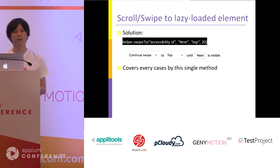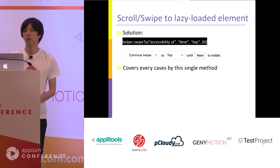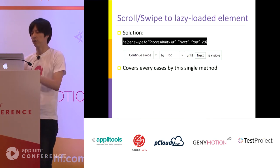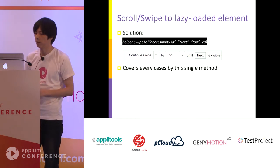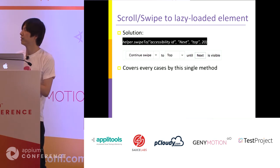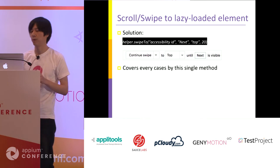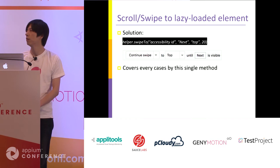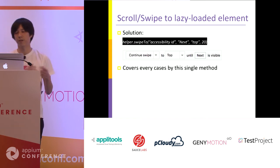So I implemented the swipeTo command. It accepts four arguments: locator strategy, locator value, direction, and iteration limits. The first line in black is our internal logic, and the second line in gray is what our user sees. With this single command, it can cover Android, iOS, and both lazy-loaded and existing-element scenarios.